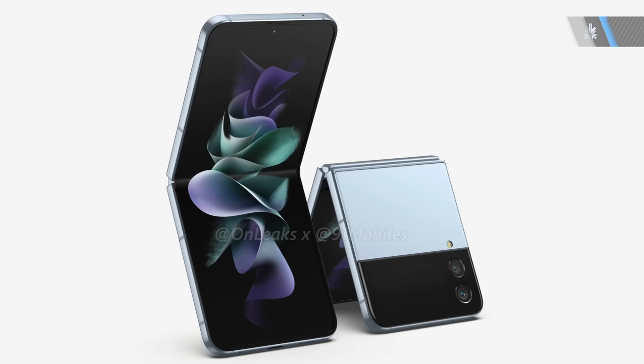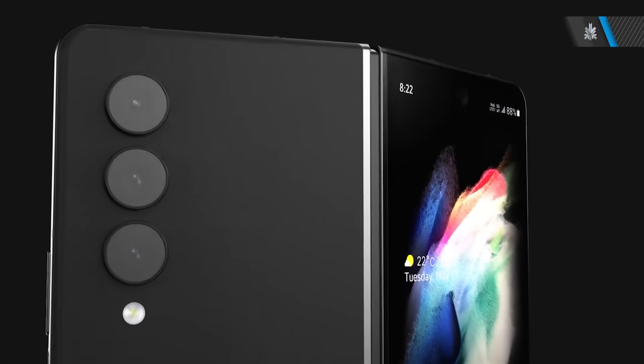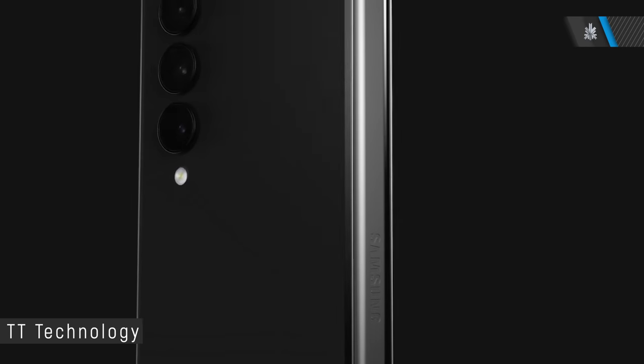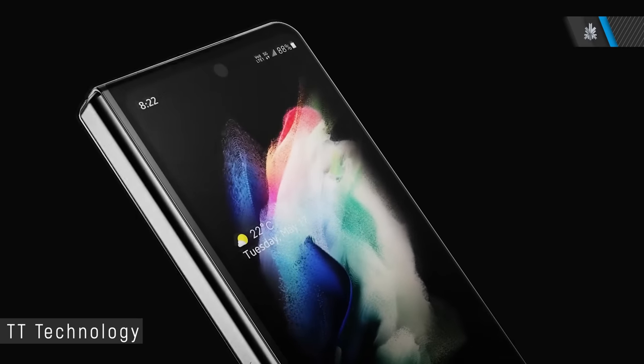The next phones that a lot of people are looking forward to are the fourth generation of the Samsung Galaxy Flip and the Galaxy Fold. Samsung has been selling these devices for three generations now, and while the hype lives on at launch it soon falls off because these phones tend to be expensive, and the whole mindset around foldables is not yet completely sorted as they don't seem as durable.